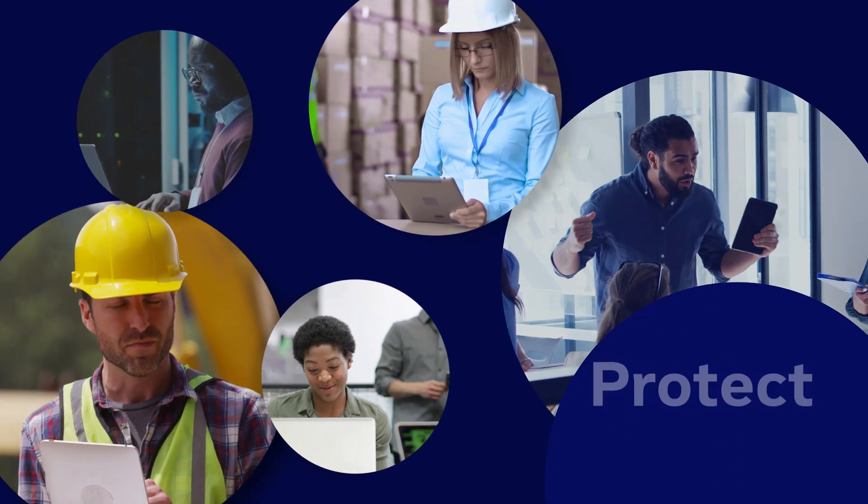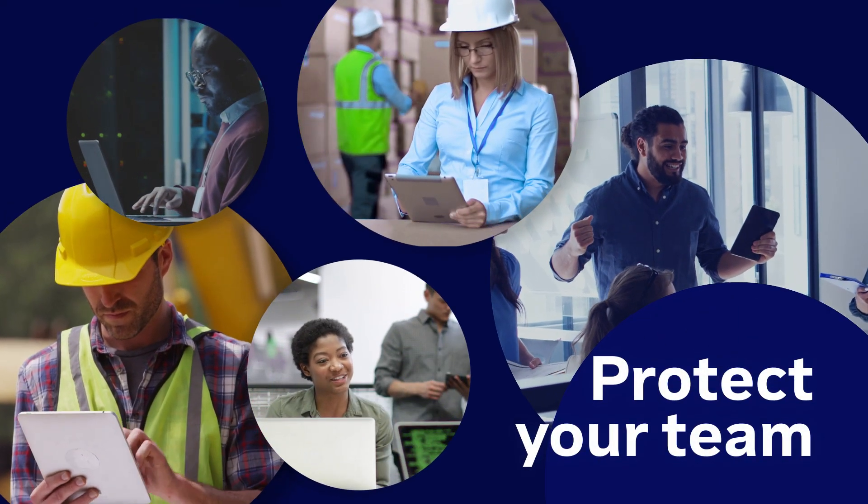With TeamViewer MDM you can eliminate evolving security risks and protect your team without hampering their productivity.